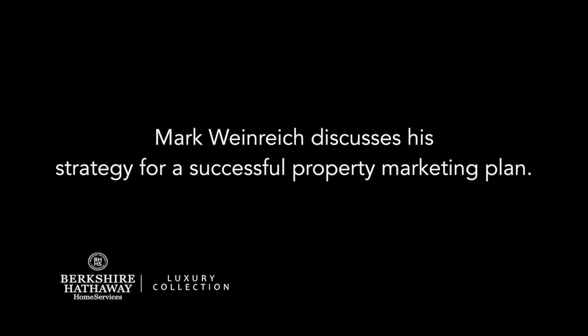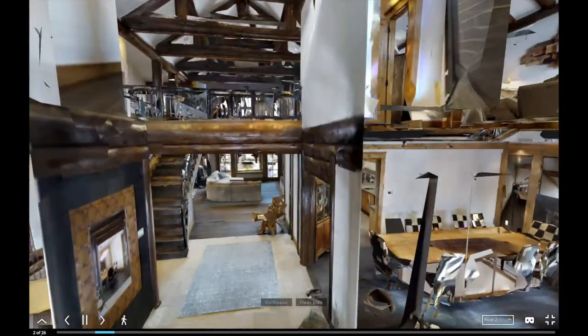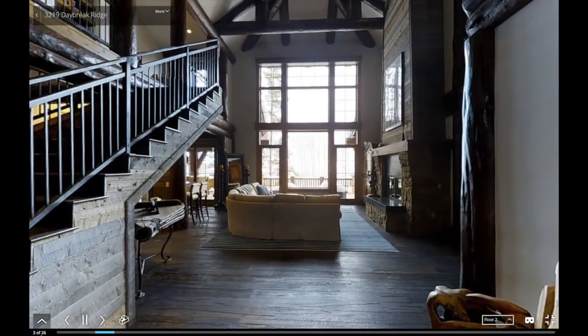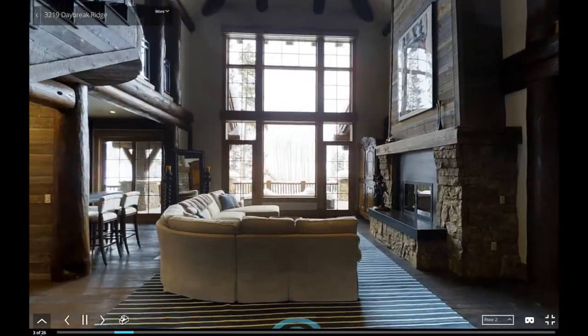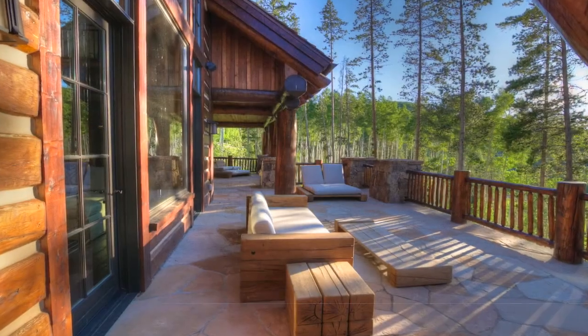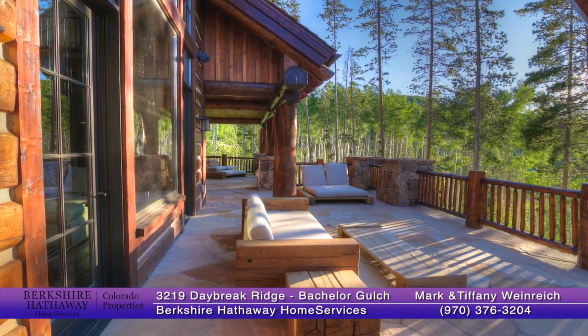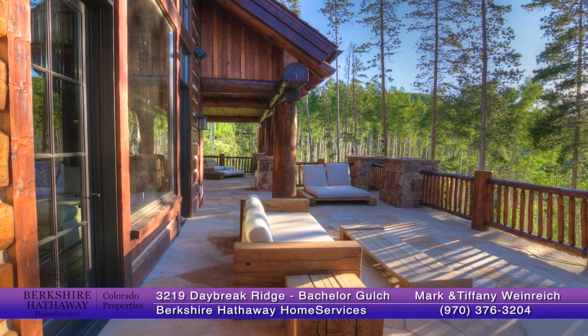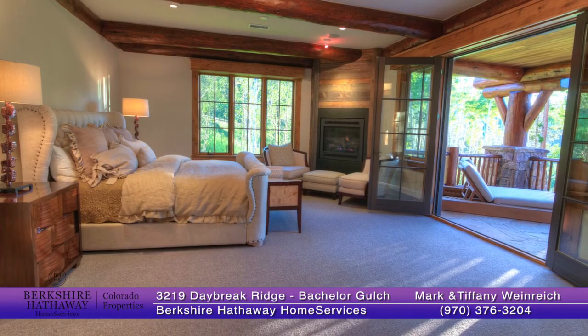In the luxury space, communicating with buyers and buyer's agents, being able to provide them with a real overview of a property before a buyer actually takes a look is critical. We do that using this video, using that Matterport 3D virtual tour, and then quality photographs. Packaging that together in an email format that can be distributed very easily allows a broker and a buyer to have a real understanding of the property before they even get there.